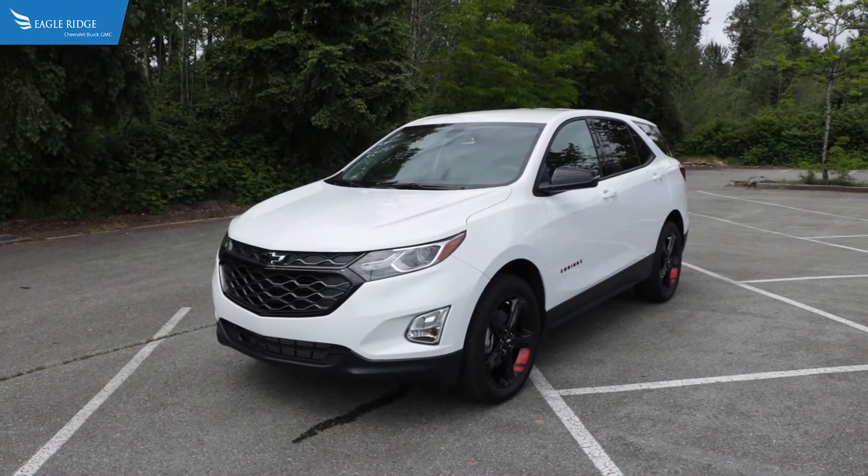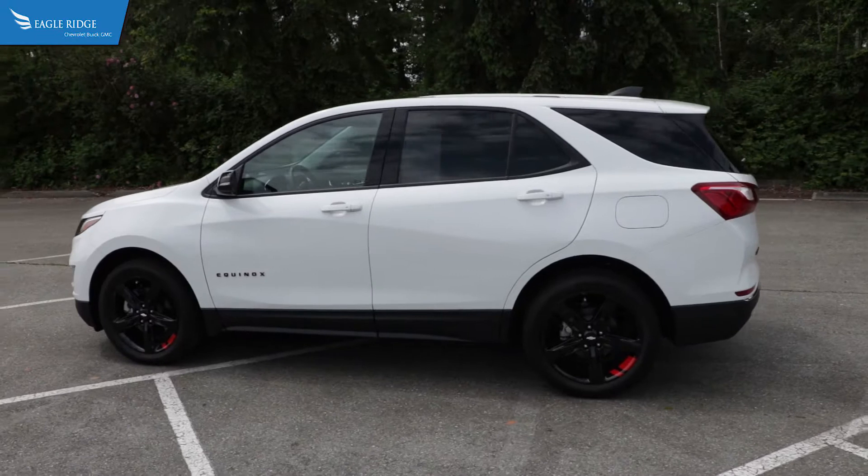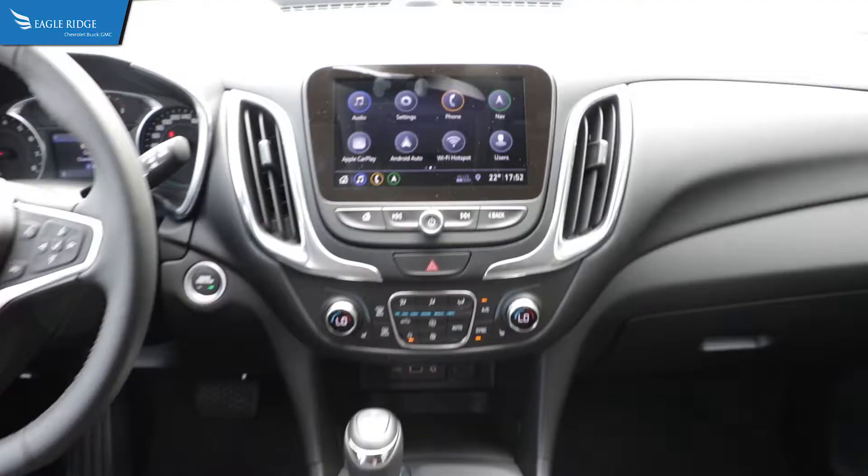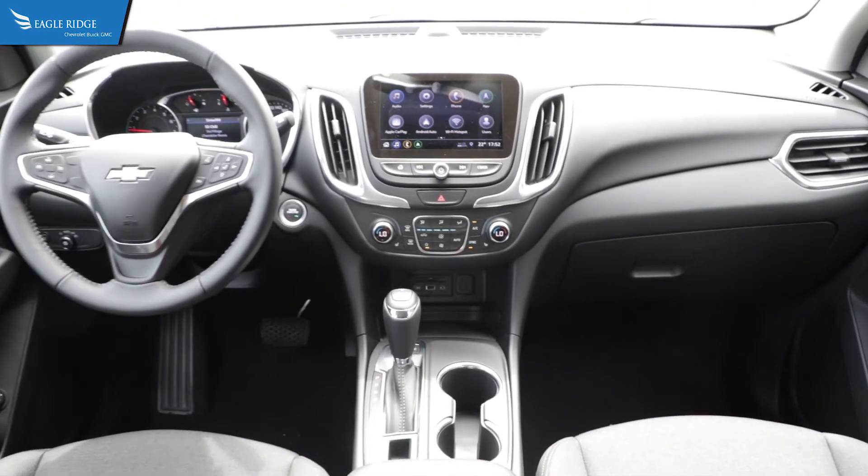Hello and welcome to the virtual tour and test drive of the Chevrolet Equinox here at Eagle Ridge GM. The Equinox is a five-passenger SUV that slots between the smaller Trax and the bigger Blazer.